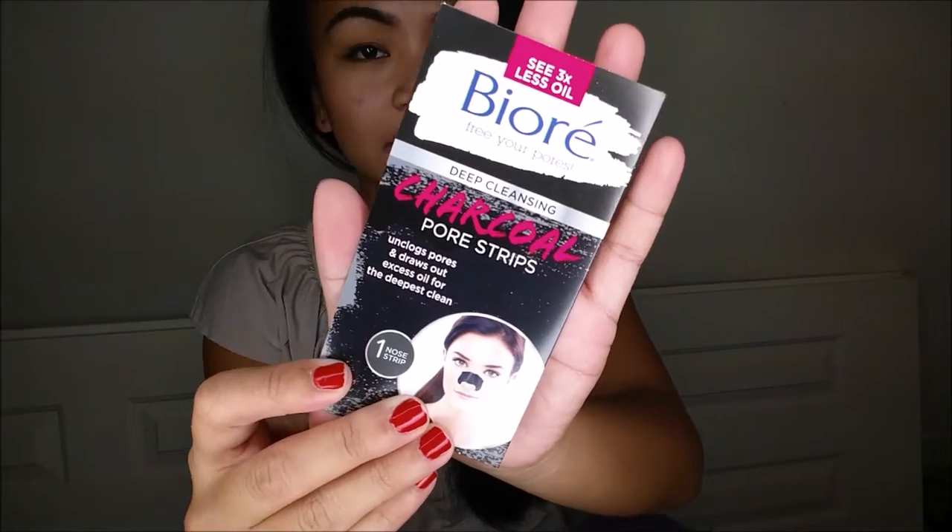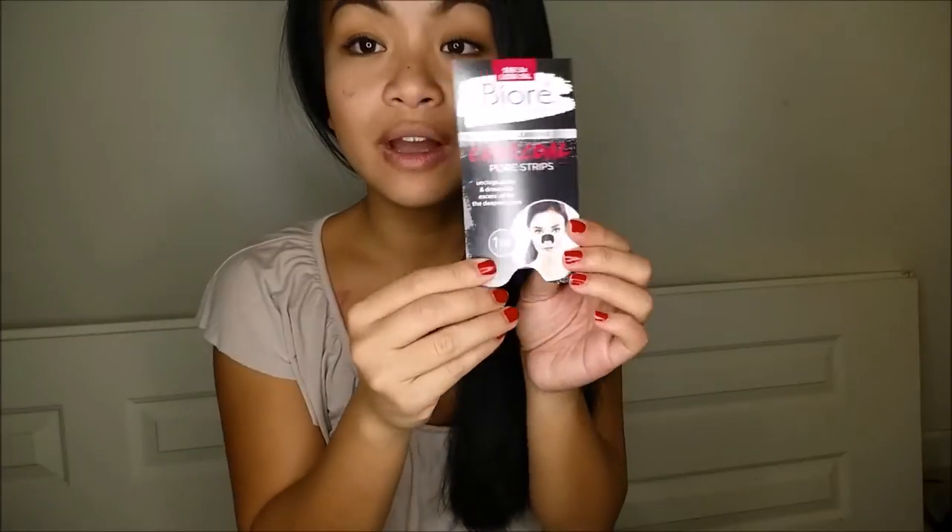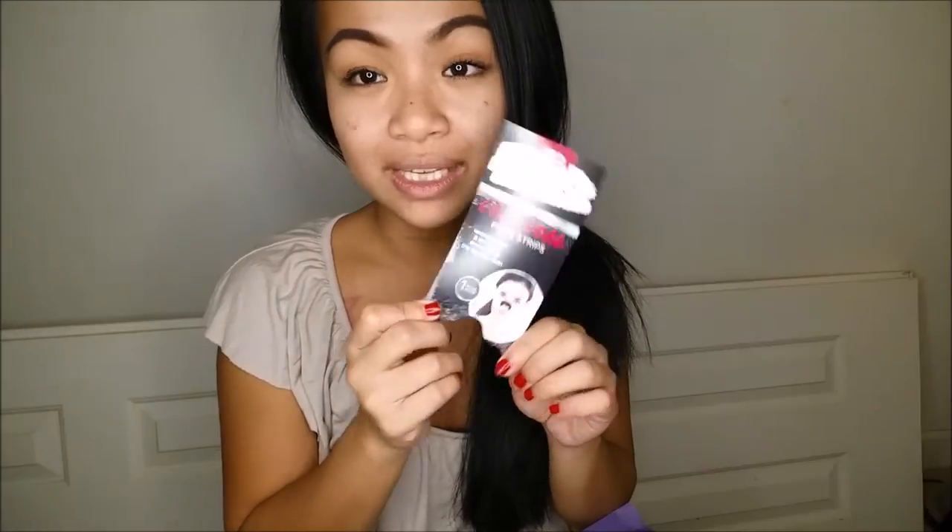Next I have the Biore Deep Cleansing Charcoal Pore Strips. An 18-count retails for about $19.58 — a little pricey, but it comes out to about a dollar something per strip.